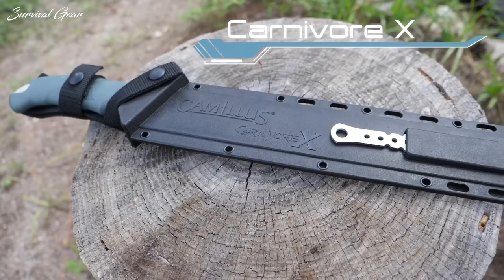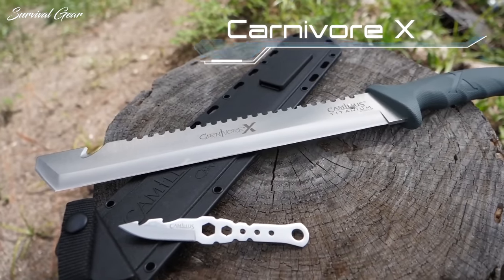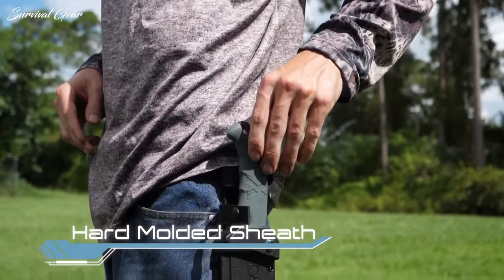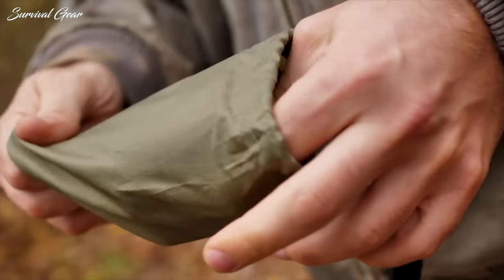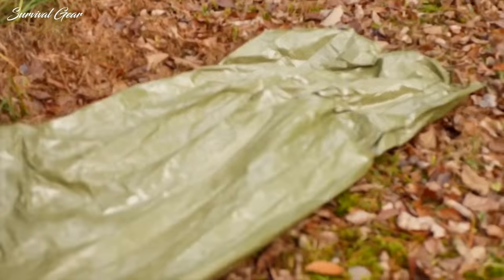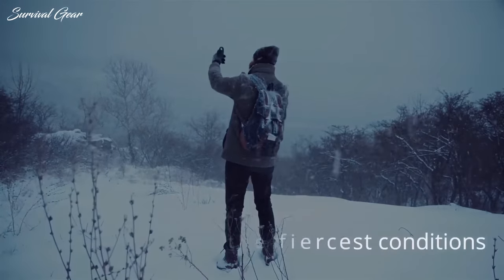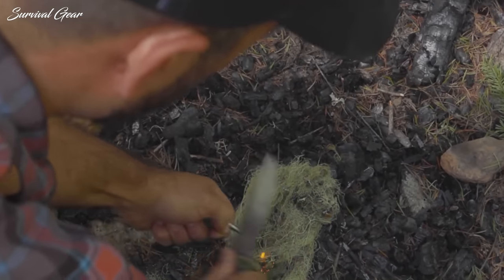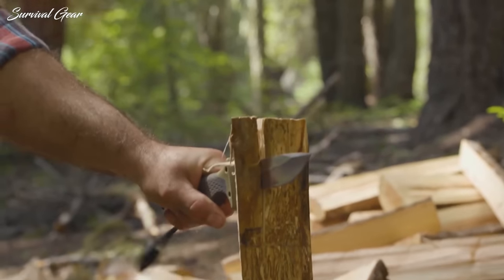Whether you're living off the grid, training for extreme scenarios, or just enjoying your weekly camping and hiking trips, it is crucial to be prepared for any given situation. Knowledge is essential in an emergency or survival situation, but often your ability to self-rescue is only as good as the gear you carry. The most basic survival tools, like blades and fire starters, are critical for ensuring you stay safe and sound in the backcountry, or in the event of an unexpected night spent outside or on the road.